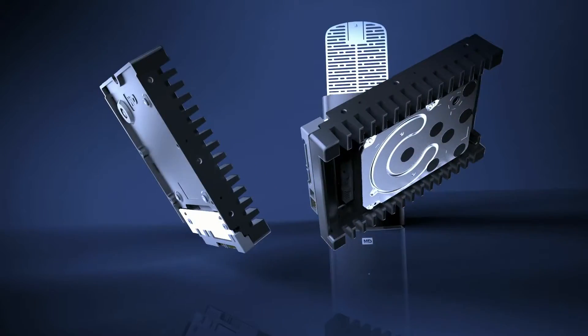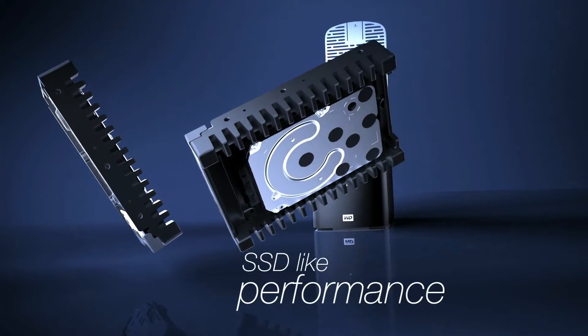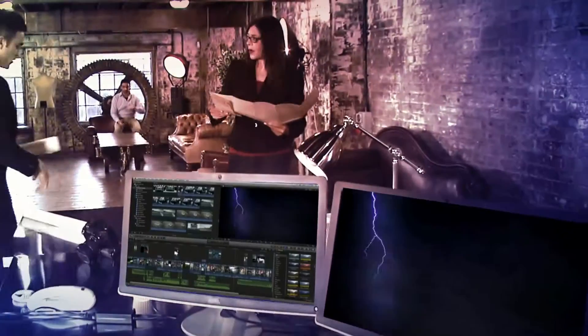Two insanely fast 10,000 RPM hard drives deliver SSD-like performance, so you can offload bandwidth, avoid bottlenecks, and keep your editing rhythm.